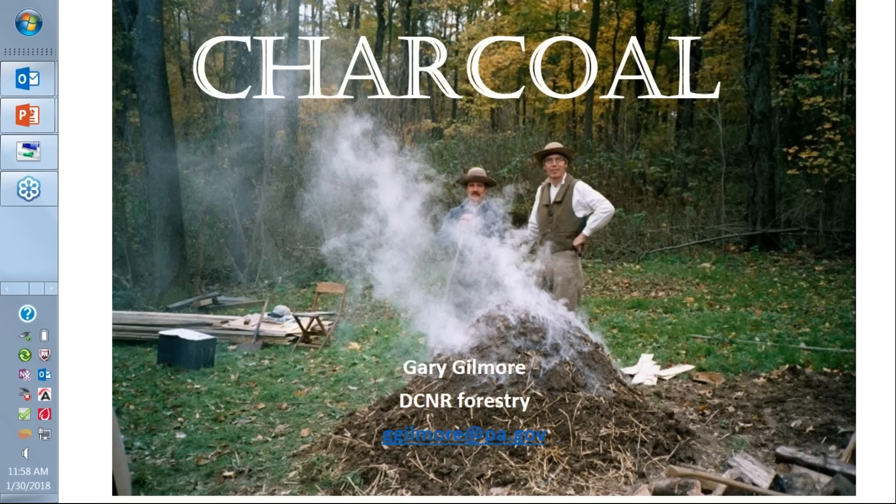Also if you would just take a minute to introduce yourself, your name, where you're from, and your affiliation if you'd like to do that, we would really appreciate it. Before we get started I'm going to pass it over to Susan Richards with Capital RC&D, and she's going to introduce the program and then Gary will get started.